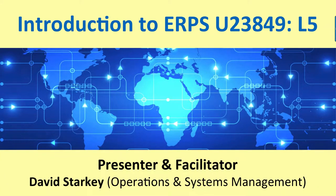Welcome to a video about Enterprise Resource Planning Systems, a level 5 unit, U23849, also known as ERPS. While you watch this video, remember that you can pause it at any time to have a look at the detail on each of the slides which I'm showing.